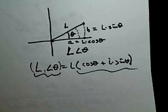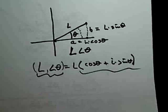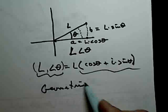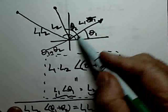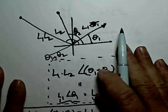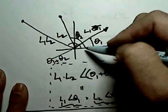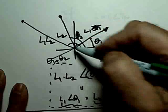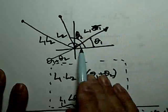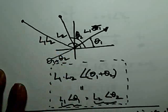This leads us to the geometric definition of multiplication. Suppose you take a complex number with length L1 and angle theta1, and a second complex number with length L2 and angle theta2. Geometrically, their product is defined as: multiply L1 and L2 together to get the new length, and add theta1 + theta2 to get the new angle. Go out L1·L2 at angle theta1 + theta2 — and that point is the product.